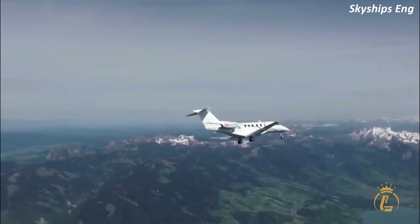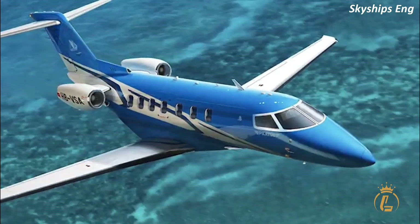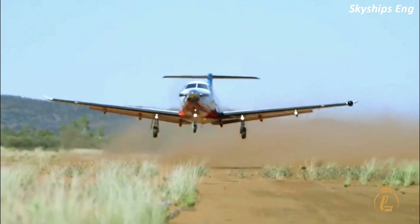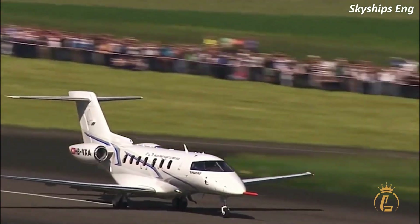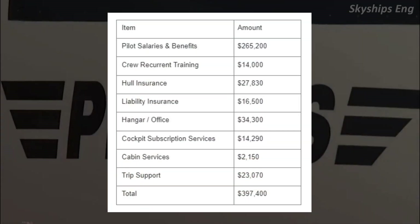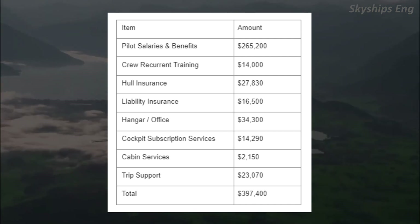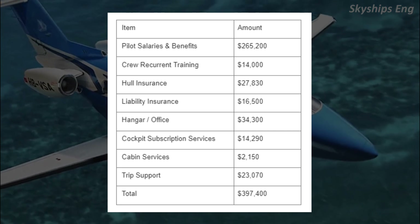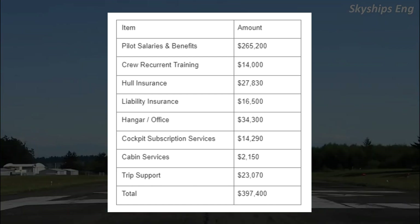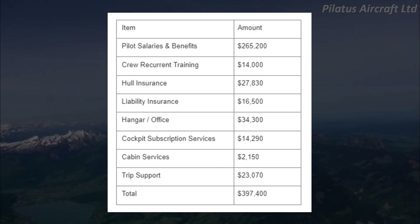Fixed costs: regardless of aircraft utilization, a flight department must pay these annual costs, including pilot training, hull insurance, and liability insurance with $25 million coverage. The first officer's salary may be excluded if the aircraft is owner-flown. Pilot salaries and benefits: $265,000. Crew recurrent training: $14,000. Hull insurance: ~$27,000. Liability insurance: $16,500. Hangar and office: ~$34,000. Cockpit subscription services: ~$14,000. Cabin services: ~$2,100. Trip support: $23,070. Total fixed costs: $397,400.